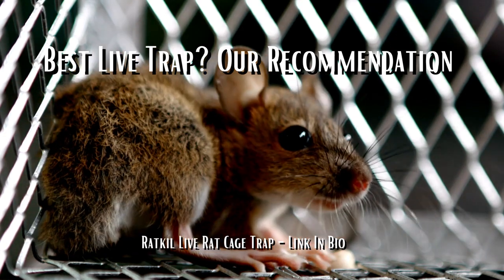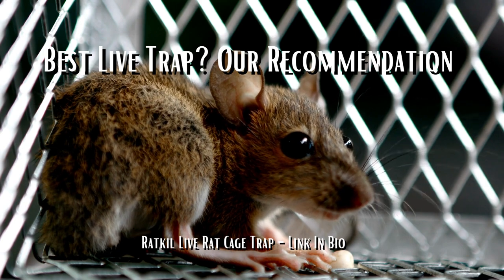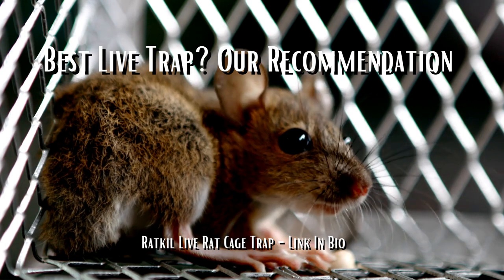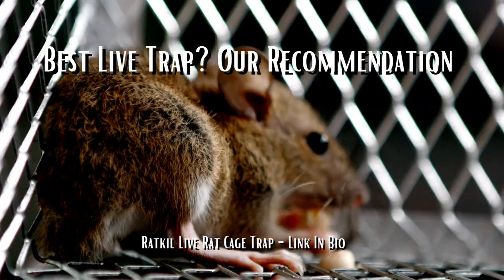What is the best live trap to use? We recommend using the Ratcall Live Rat Cage Trap — Amazon recommended, highly effective humane cage trap for pest control, easy to set up and use, rat and mouse traps that actually work. Link to product in our bio.